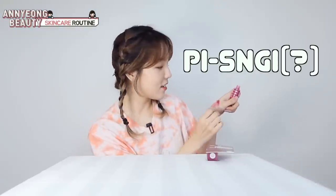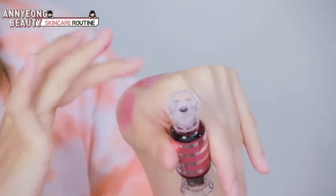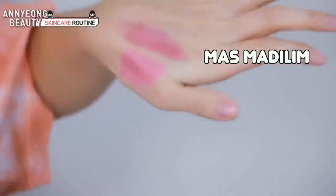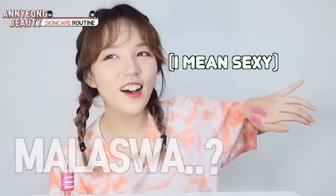Very tubig. Pwede rin sa... Pesne. Try din natin. Raspberry. Mas mukhang madilin. At malaswa. Mas malaswa!